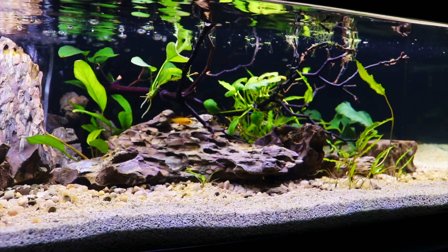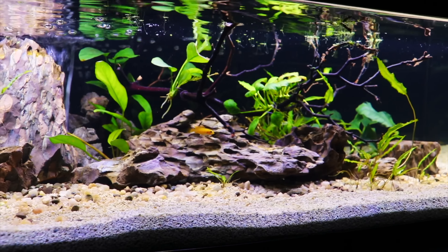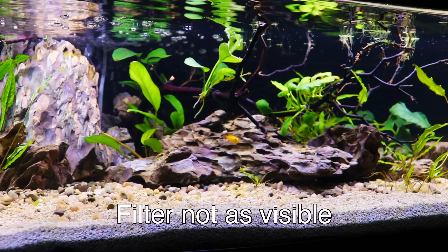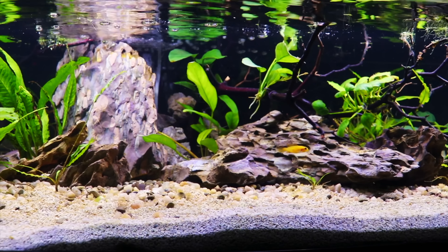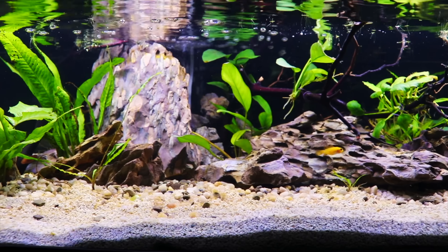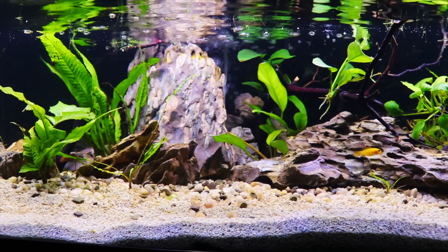Yet another great reason is you don't see a lot of the filtration in or around the tank. A canister filter can be easily hidden under a tank, and the only thing you're going to really see inside the tank is possibly an intake and a return — that's about it.